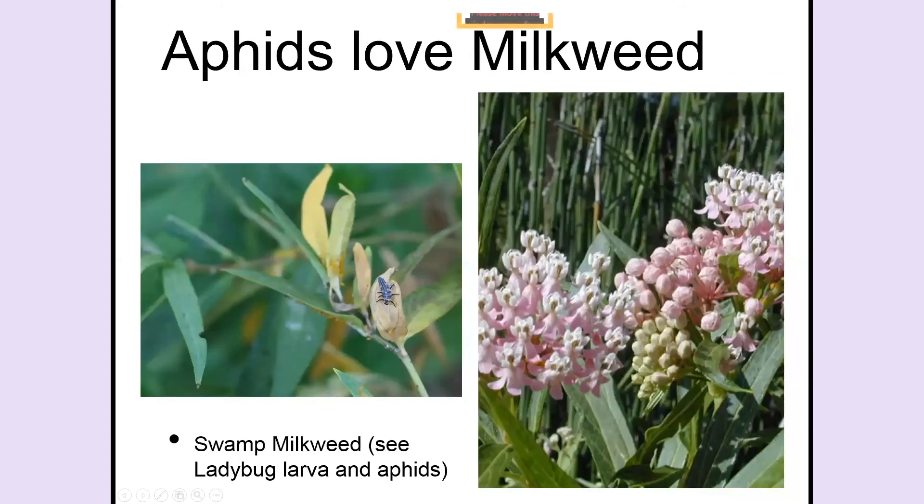Aphids do love milkweed and you have to deal with them. But remember: if you kill all the aphids, you will kill all the predators that eat aphids — including the one you love, which is the ladybug. This is my poor swamp milkweed, which was covered with living things. There's a set of aphids growing there, and right there is a ladybug larva — black and orange, looking like a little crocodile. That means a ladybug laid eggs on this plant and it hatched. That creature eats aphids all day long, as many as the adult ladybug.